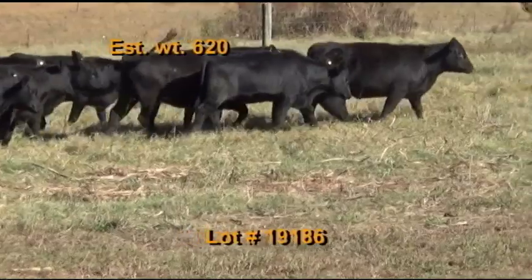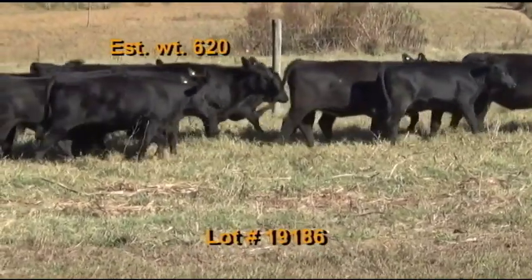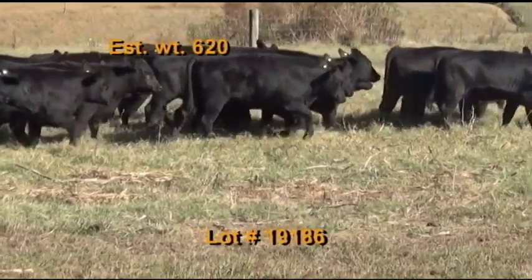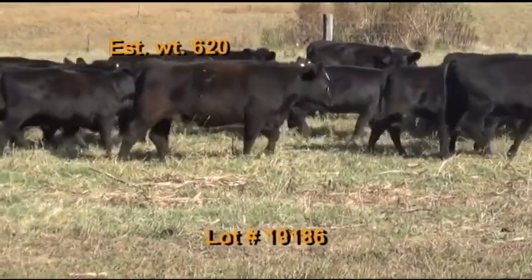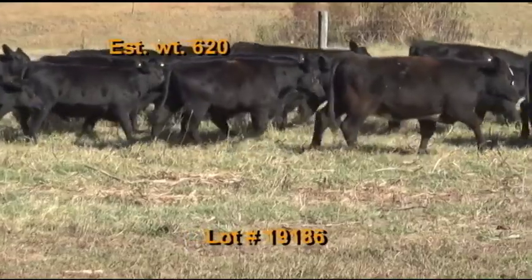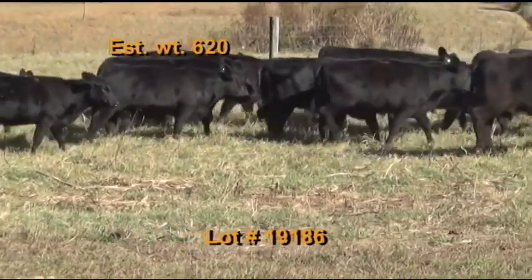Cattle will be penned morning of the weigh-up. Two options on the loadout: haul to Columbia Livestock Center and weigh on the ground straight, or haul to TLP Fayetteville and weigh on the ground straight. Take all the cattle. Notice your pickup dates.